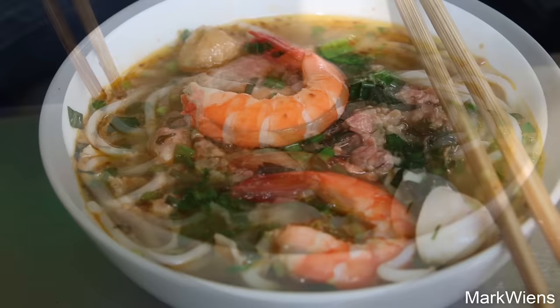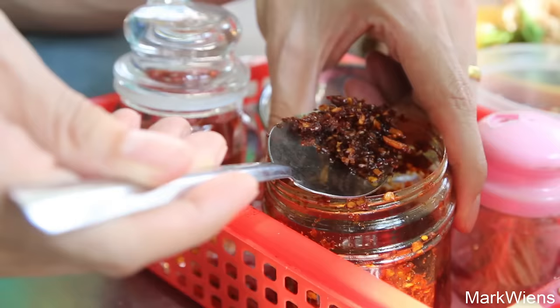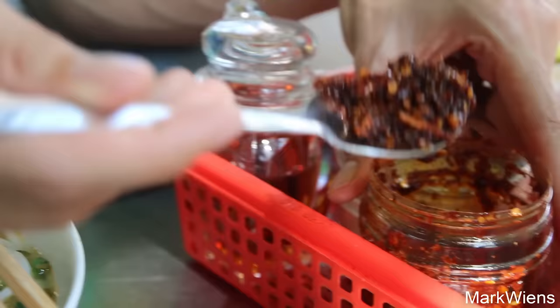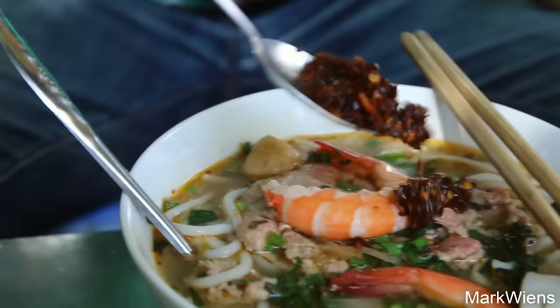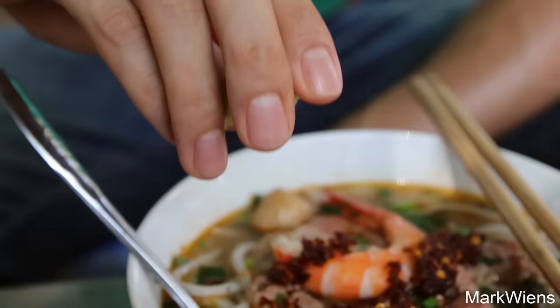Before doctoring it up with some chili and lime, I'm just gonna taste the soup. Oh yeah, that's pretty good. It definitely has a little bit of a tom yum flavor to it — a little bit sweet, a little bit sour, and has some good broth stock flavor. I could definitely add some chili — looks like some roasted chili oil with chili, and there looks like some toasted garlic too. I'll also squeeze in some lime to give it that citrusy flavor, which is always great with soup noodles.